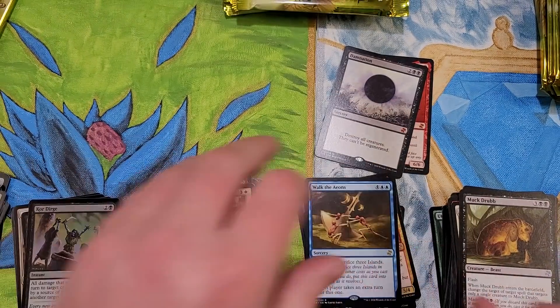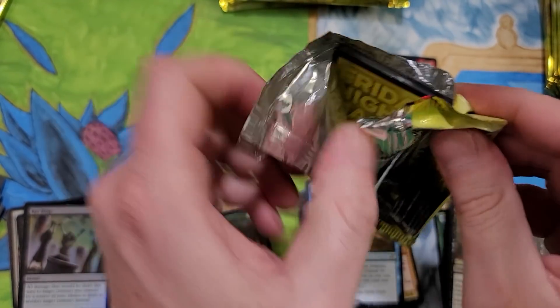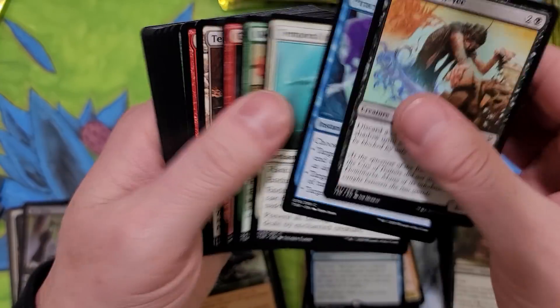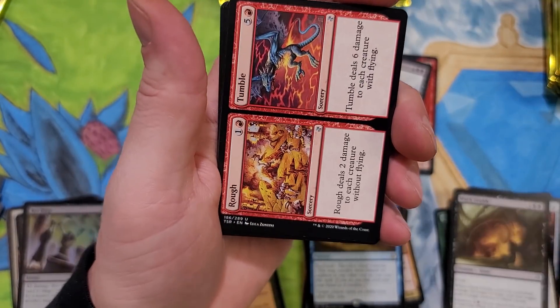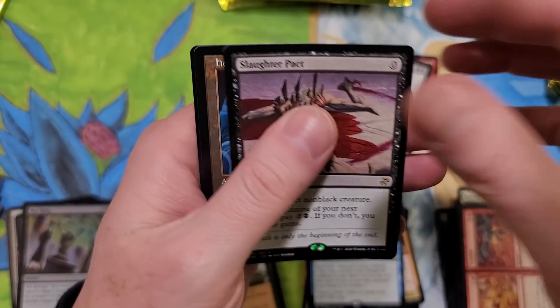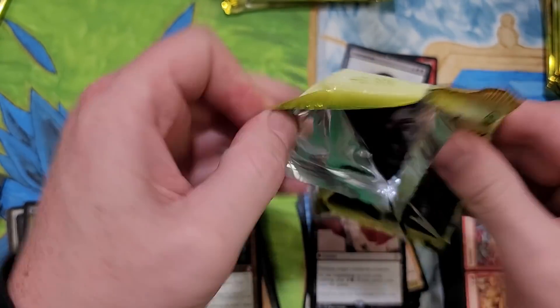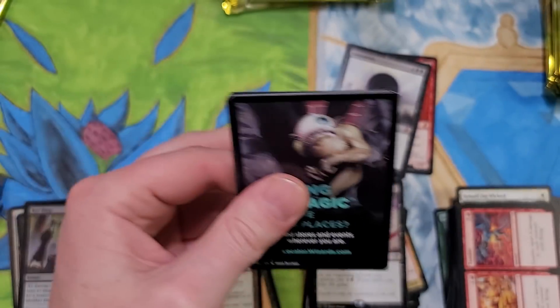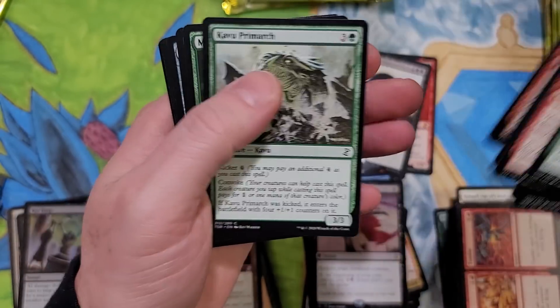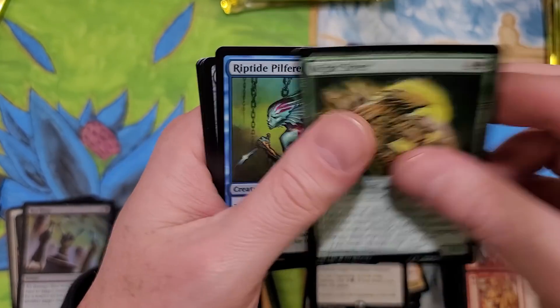Beast Within - someone mentioned they pulled a Beast Within, which is pretty sweet. Every time I pull one of these foils, I'm like, this can't be worth that much, and it's like $20, $80, $70, $50. Slaughter Packed and Hedron Archive. The packs feel a little different too - slightly different. The noticeable difference has to be, without a doubt, the glossy feel.